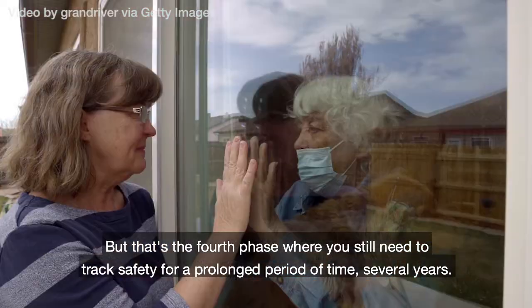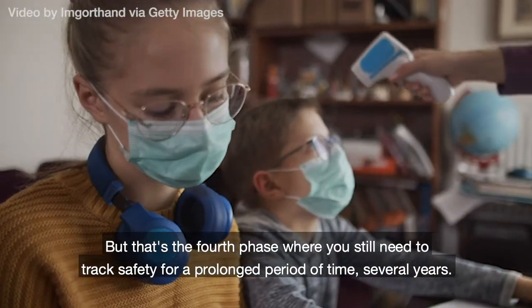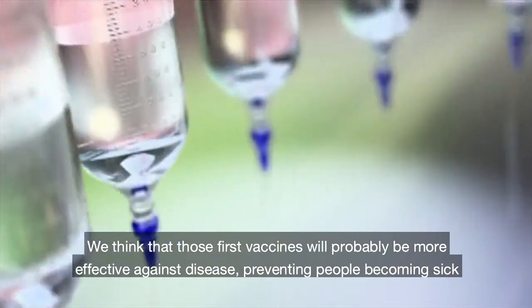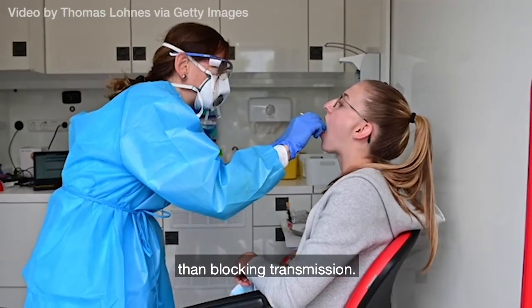But that's the fourth phase, where you still need to track safety for a prolonged period of time — several years. We think that those first vaccines may well be more effective against disease, preventing people from becoming sick, than blocking transmission.